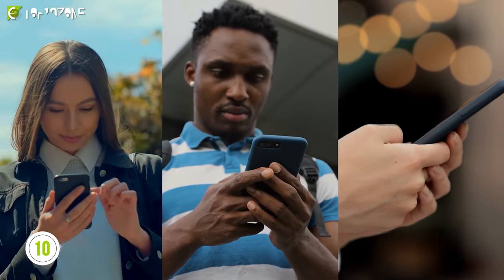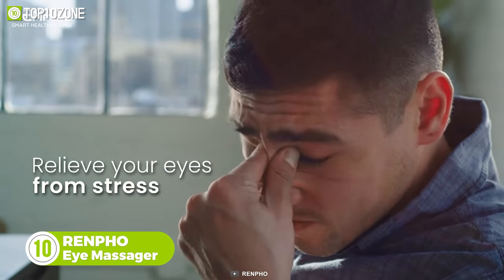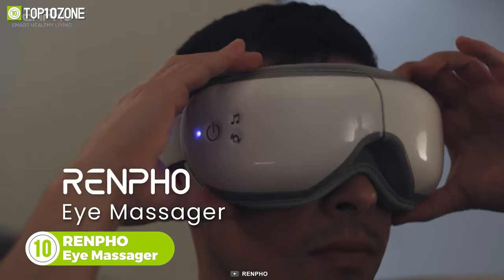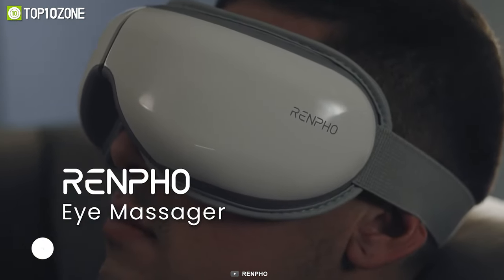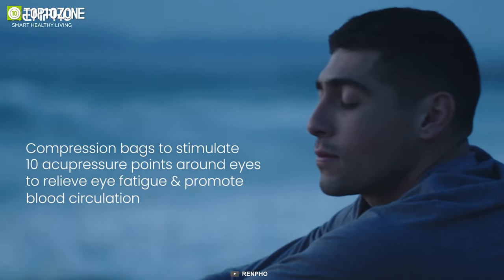In this era of smartphones, we often overlook the well-being and comfort of our eyes. Well, now you can give your precious eyes a well-deserving break with the Renfo Eye Massager. This headset-style massager with a row of soft cushions offers a rolling massaging sensation to relax your eyes when you stare at a screen for hours.